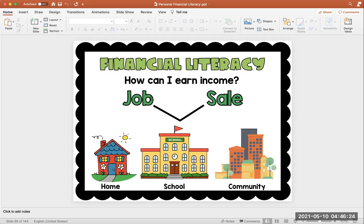Let's talk about school. Let's say you are a principal — you have a job and you are the principal of a school. Would that be a job or would you be selling something? Right, that's a job. Or maybe you're selling lemonade. Where could you sell lemonade? You could sell it at home, at school, or in your community. You could have a lemonade stand in your yard, at school, or even in the park. Those are ways that you can earn income.